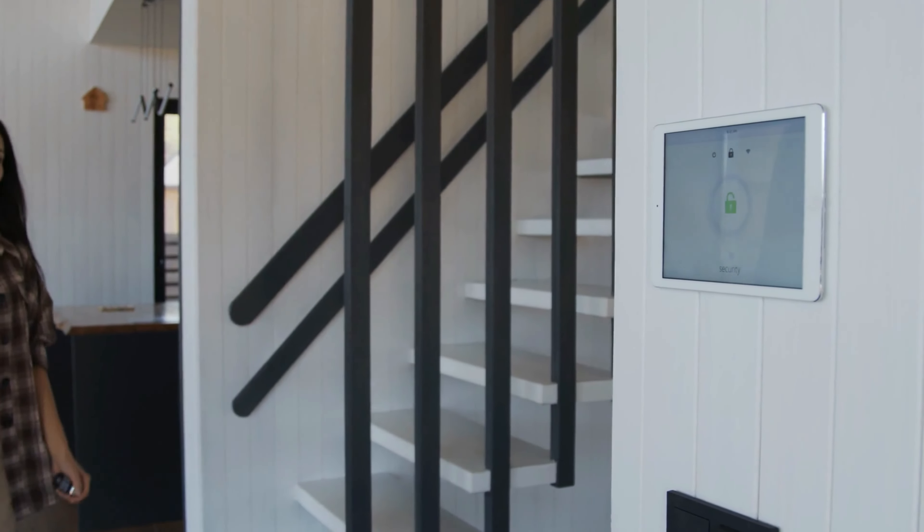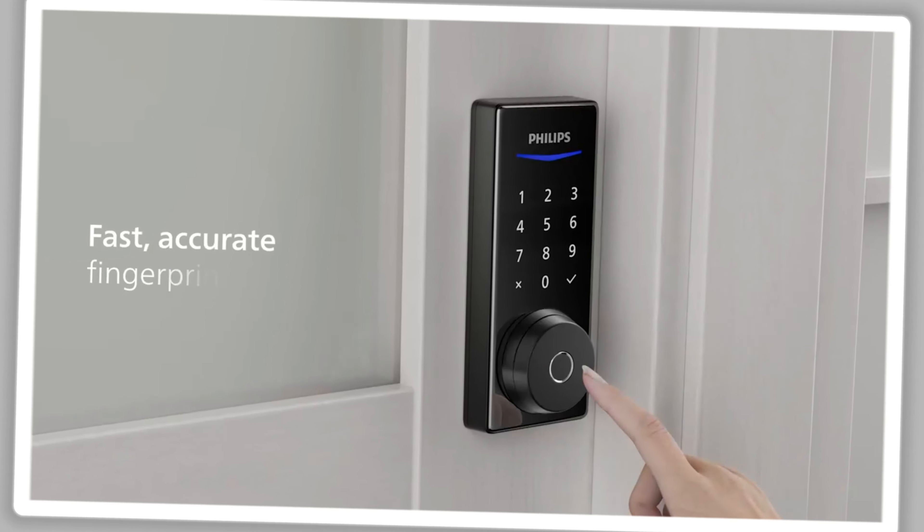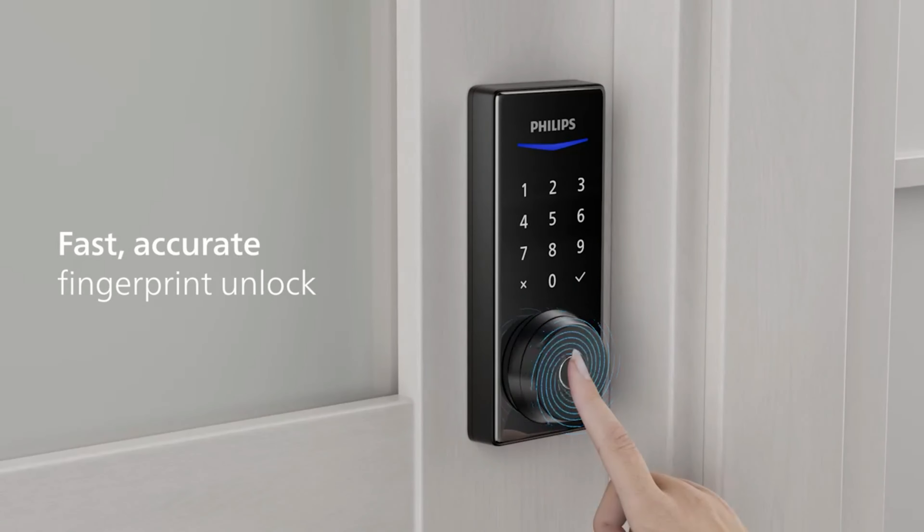Considering how accessible and convenient smart locks have become in recent years, there are fewer reasons than ever not to treat yourself to the peace of mind these devices offer. With features like rapid fingerprint recognition and remote access, these things will allow you to finally ditch those bulky keys and gain actual full control of your home. For the very best smart locks, make sure to get a model with auto-locking capabilities and app integration.